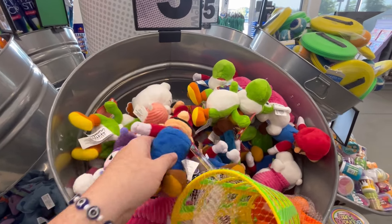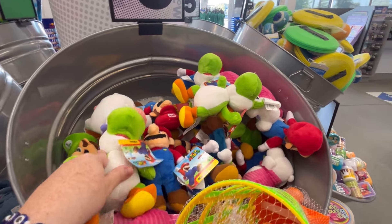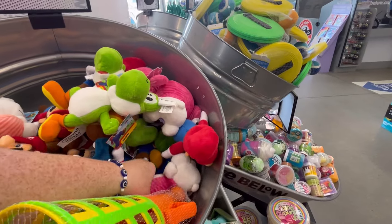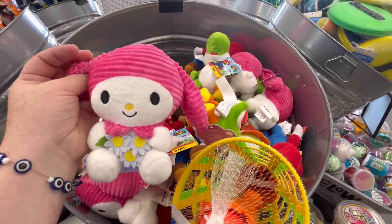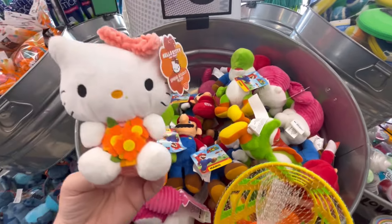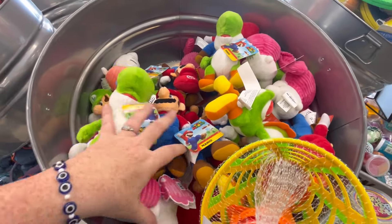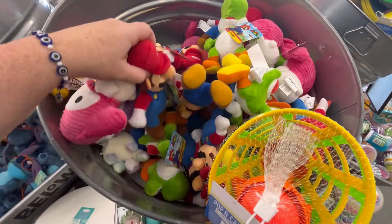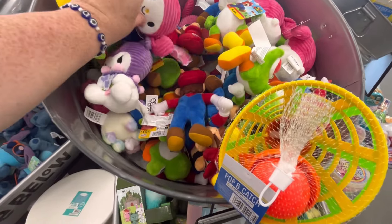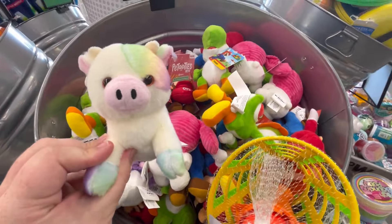They also have the cutest little plushies up here at the front of the store. They have Yoshi, Mario, and we're going to see Luigi in a minute. They also have some Hello Kitty little plushies too — there's My Melody, Hello Kitty. I think this is like their little spring one. It seems like every couple of months or every season they kind of revamp stuff in relation to Hello Kitty. Also Stitch too.